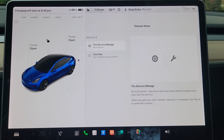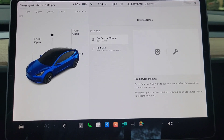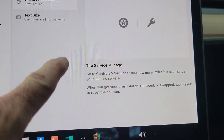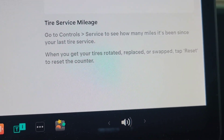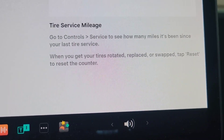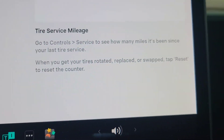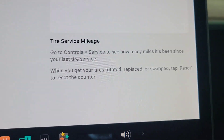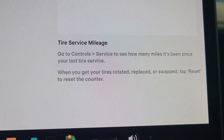Here's the screen with the update — you can see there's not a ton of information on here. The first feature is tire service mileage. It says go to Controls > Service to see how many miles it's been since your last tire service. When you get your tires rotated, replaced, or swapped, tap Reset to reset the counter.